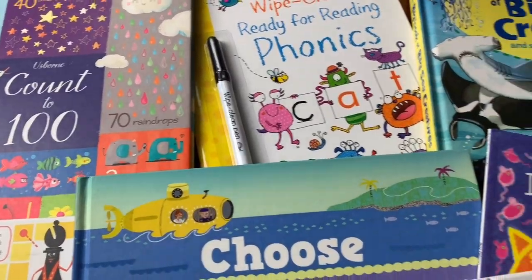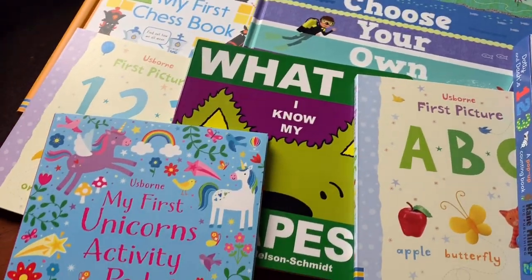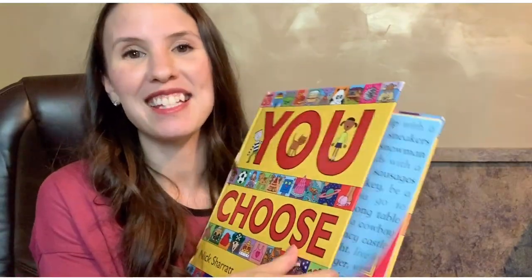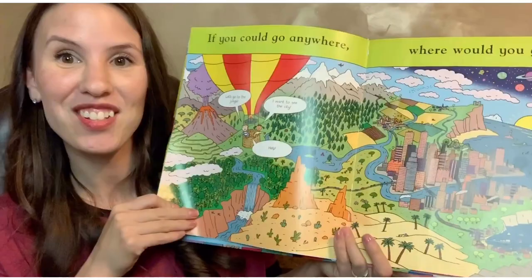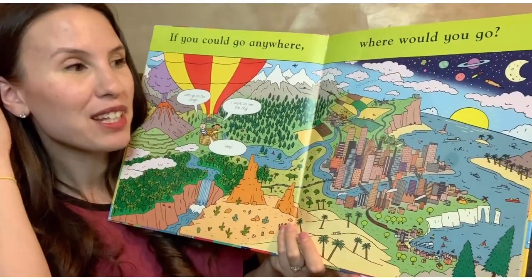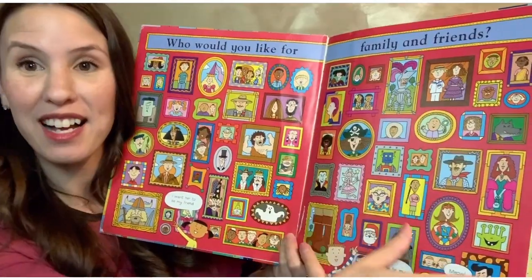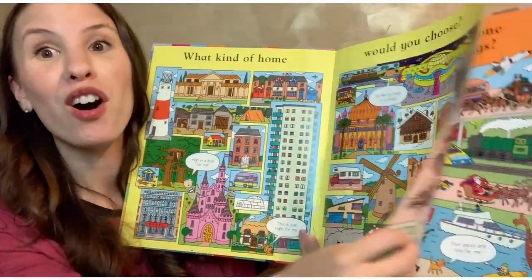Let's talk about some great books for preschool and kindergarten. One of the main things that I like to focus on are vocabulary words. This book, 'You Choose,' is great for that — it gives kids a chance to pick out things that they like and also things they are really wanting to learn more about. So we have 'Where would you go?' and 'What kind of friends would you have?' — you get to talk about all this different vocabulary and ask lots of fun questions.